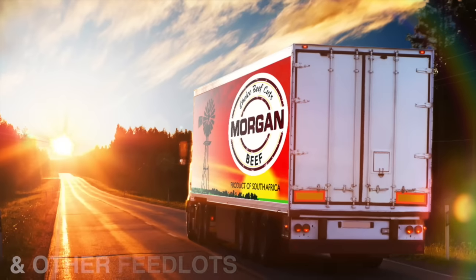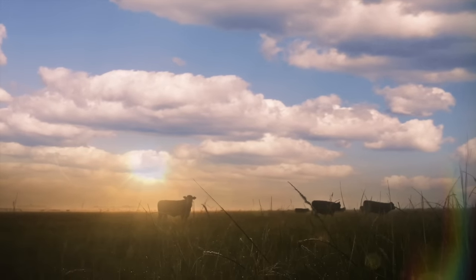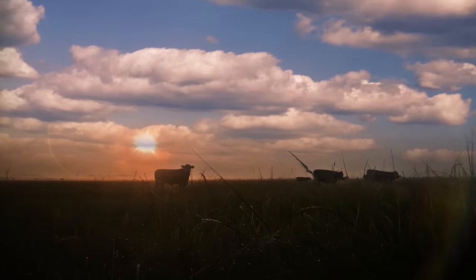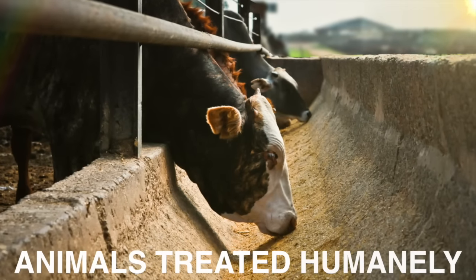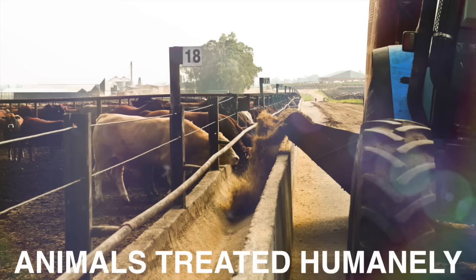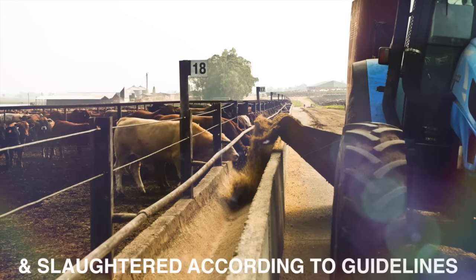This gives us the confidence to process our products with pride and guarantees that the products we provide are of the highest standard. Upon arrival, the animals are placed into large holding pens to rest and become calm. Every animal is handled with respect and in a humane manner.